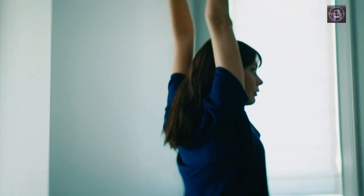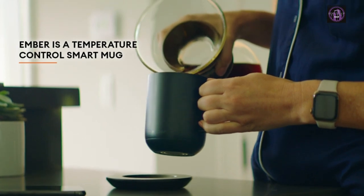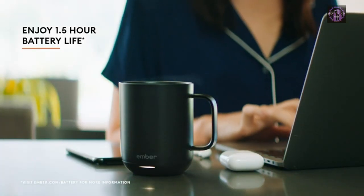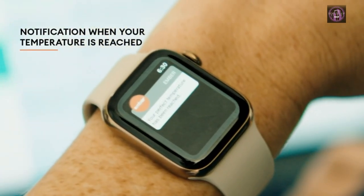Number 4: Ember. The Ember coffee mug with longer-lasting battery is updated. Smart coffee mugs' extended battery life keeps your drink at your preferred temperature between 120 degrees F and 145 degrees F for up to 80 minutes on a full charge, or all day on its redesigned charging coaster.